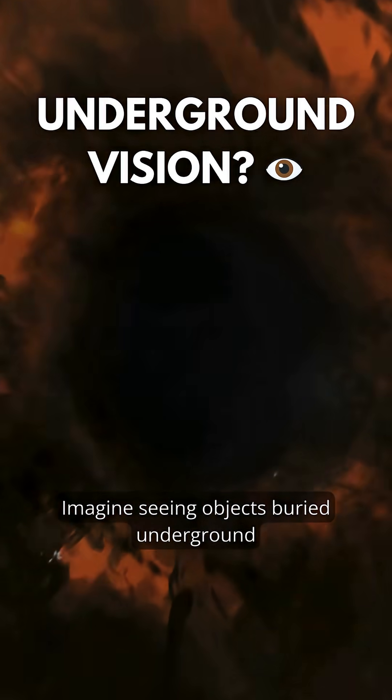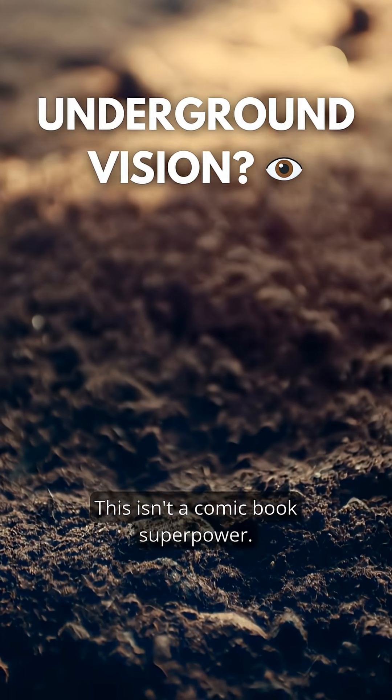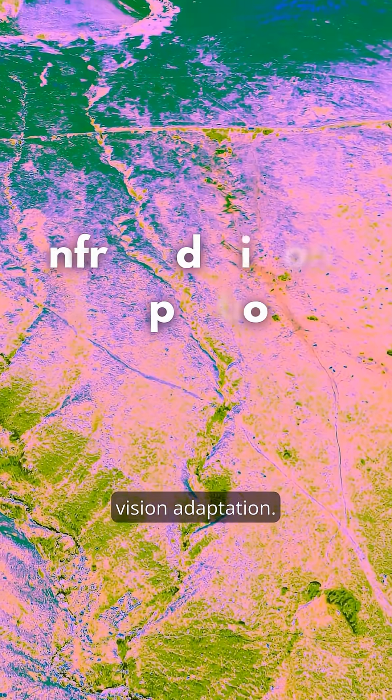Imagine seeing objects buried underground just by looking at the surface. This isn't a comic book superpower — it's a rare human ability called infrared vision adaptation.